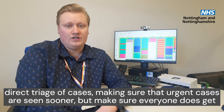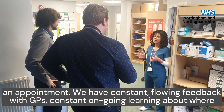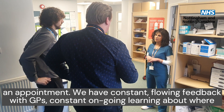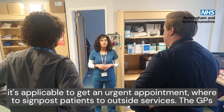We allow for more direct triage of cases, making sure that urgent cases are seen sooner. We'll make sure that everyone does get an appointment. We have constant flowing feedback with GPs and constant ongoing learning about where it's applicable to get urgent appointments and where it's applicable to signpost patients to outside services.